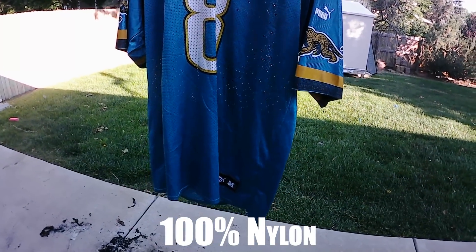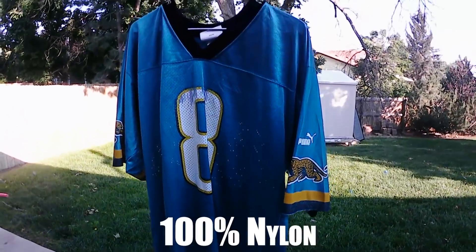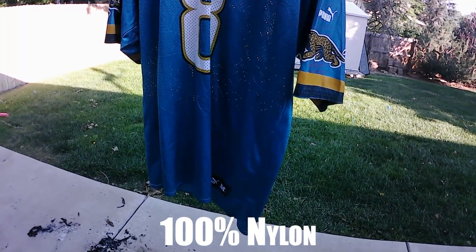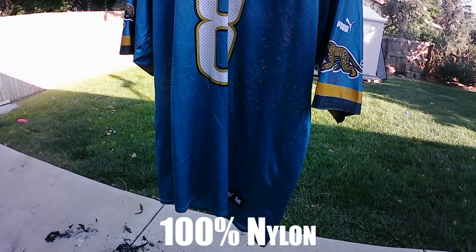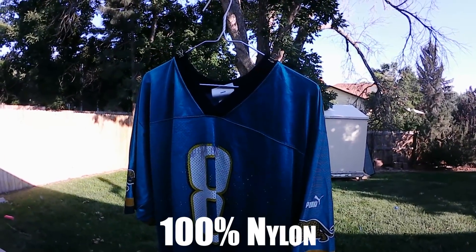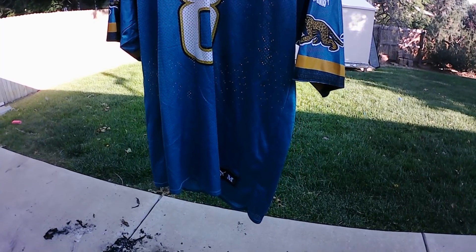Our next material is 100% nylon, typically found in sports jerseys like this one, or other fabrics. Things like tents are often made out of nylon. That's another synthetic fiber — it's a type of plastic. This one should be interesting.